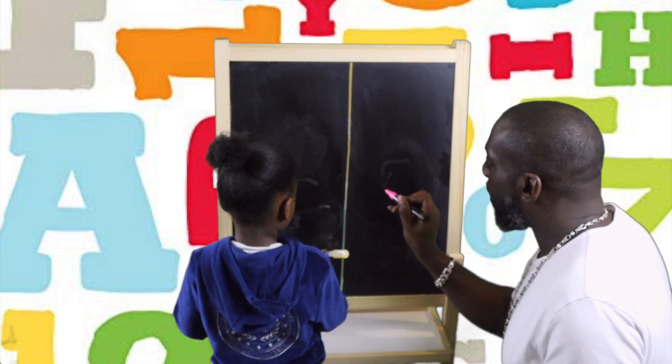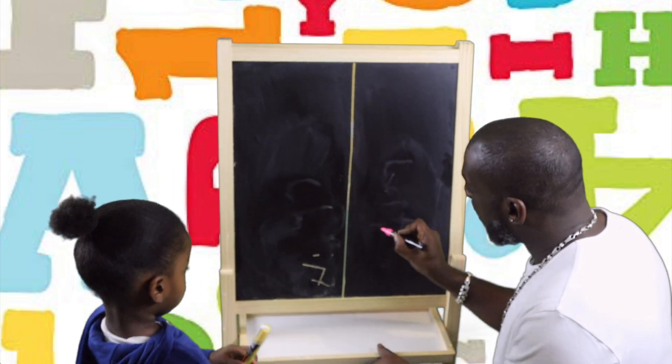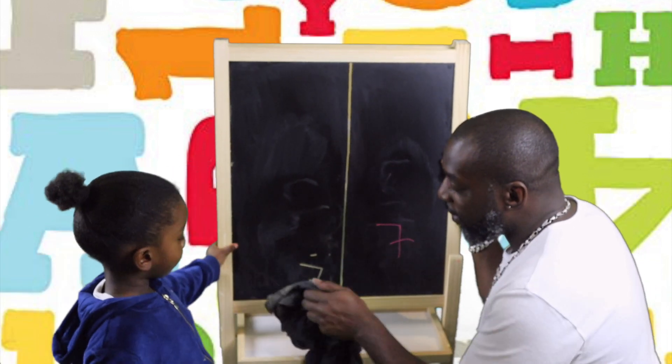This way baby. Across, straight down and across. Good boy. Across, straight down and across. Okay.